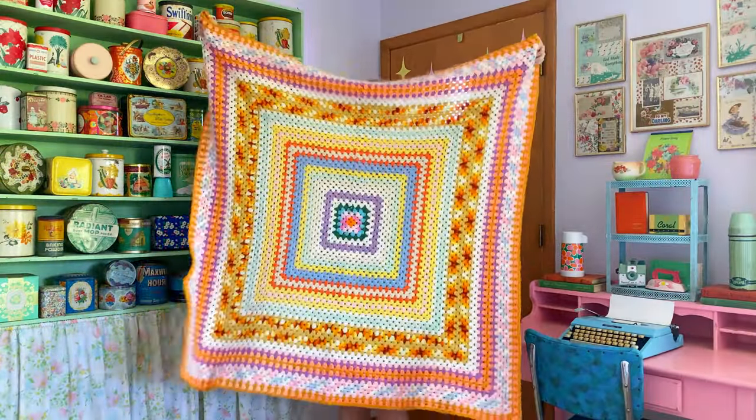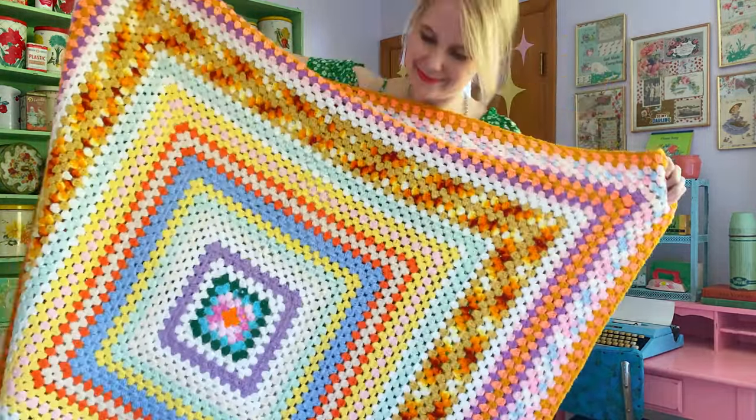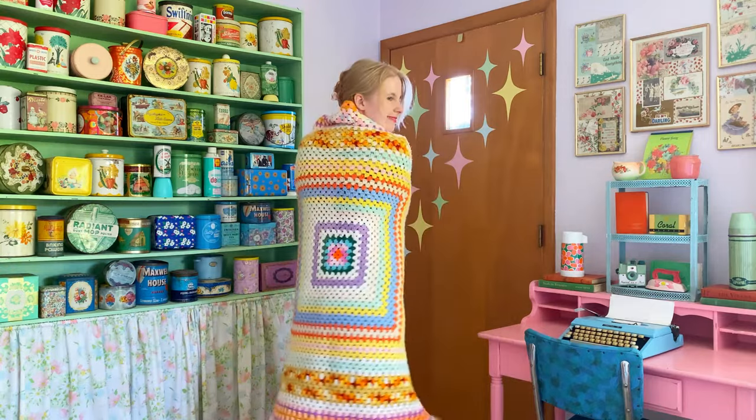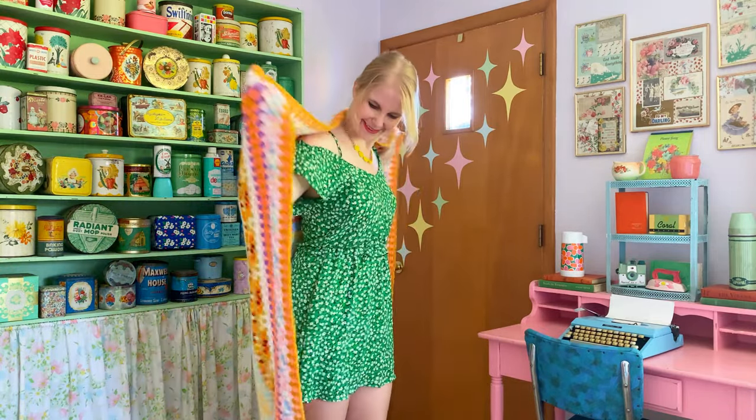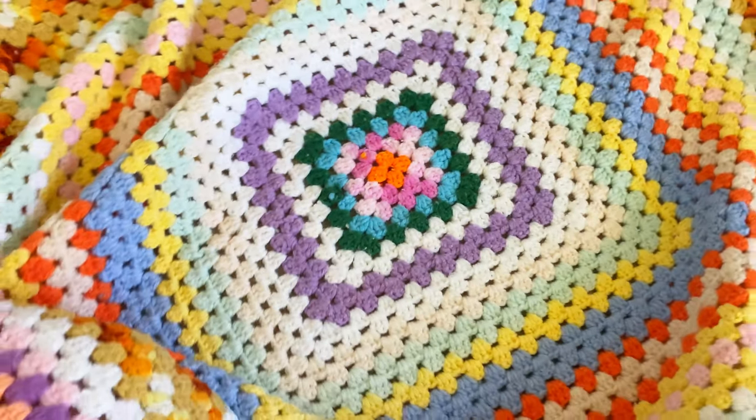The colors on this granny square blanket are beautiful. Granny squares have got to be my favorite crochet pattern of all time — it's such a classic. I found this one at a flea market for five dollars, which was a total steal. The color scheme is my favorite; I love pink and orange together. It's very 1970s.